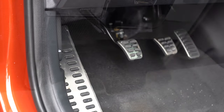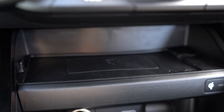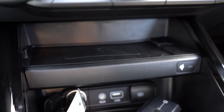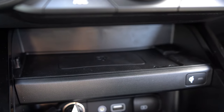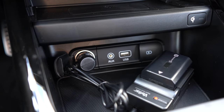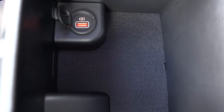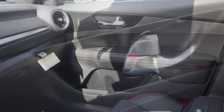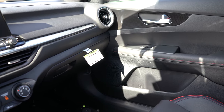A power sunroof comes standard, along with an overhead sunglass holder, black cloth headliner, and aluminum foot pedals. One of the coolest parts of the Forte GT is the wireless phone charger located in front of the shifter — it has its own rubberized shelf so your phone won't slide around. Just below that: a 12-volt power outlet, auxiliary port, and USB charging port. Behind the shifter are dual cup holders and a center armrest with another USB port, illuminated in red. Interior quality is as expected at this price point, with a carbon fiber look on the doors.